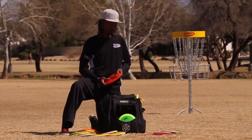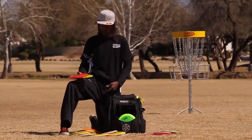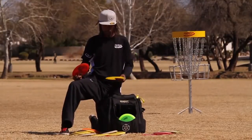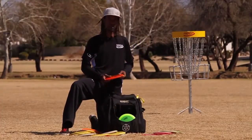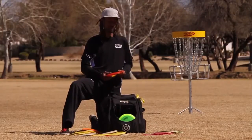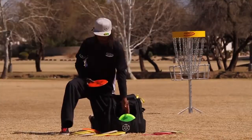That's really what's been the bread and butter of my bag — really only four or five discs: a Destroyer, a Rock, T-Bird, a Leopard, my putters, Firebird, a couple extra with the Discmania discs — the FD and the PD-2, the C-Line. They've been really good, very consistent, all pretty predictable. I've been using them for a while now and it's been helping my game, keeping me in the lines and keeping me in the basket.